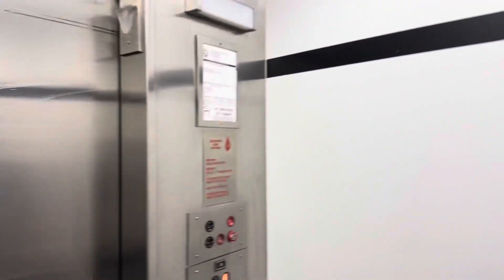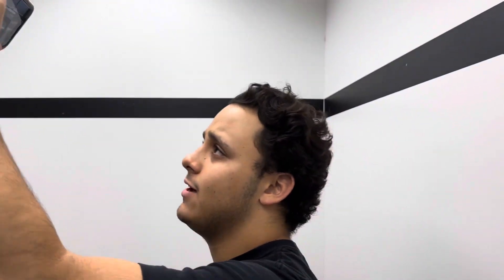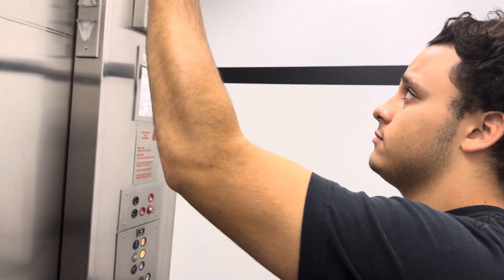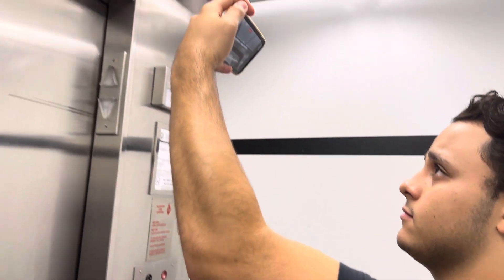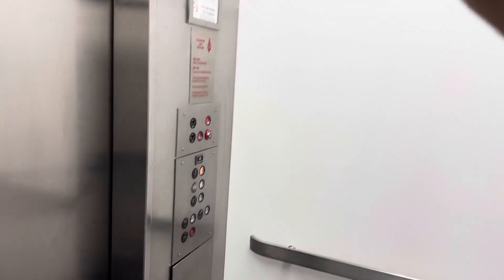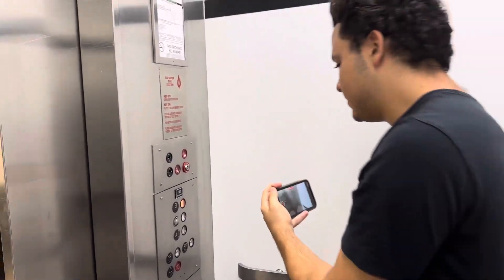This is the elevator at Bloomingdale's at Boca Raton Center in Boca Raton, Florida. And it's an old Montgomery A-Series.